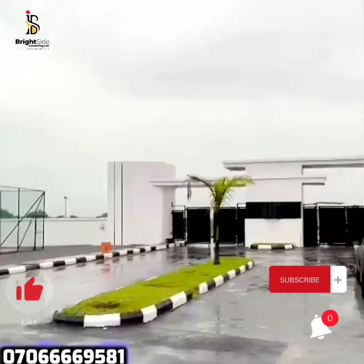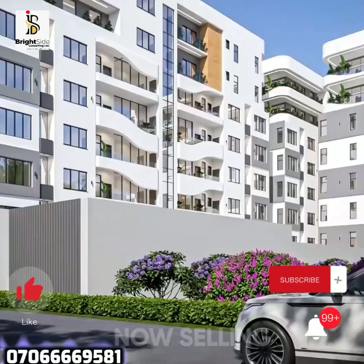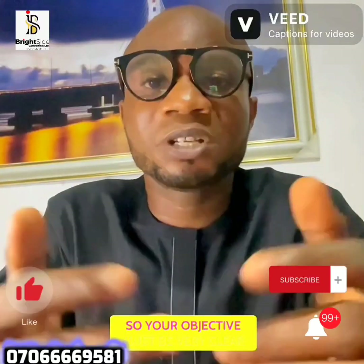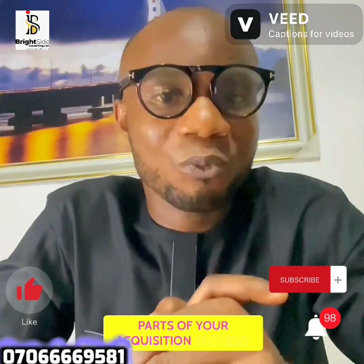After which you can resell at a higher value — in the form of land banking. If it's a house, are you buying because you want to put it up for short let, or long-term rent, or you want a family house or a vacation home? Your objective must be very clear because it will affect the other parts of your acquisition process.